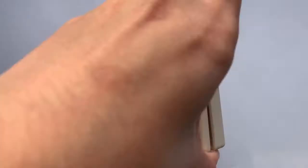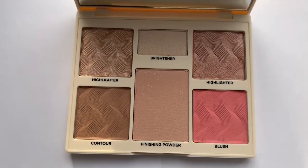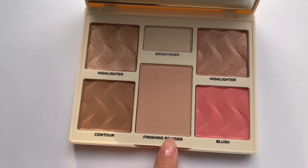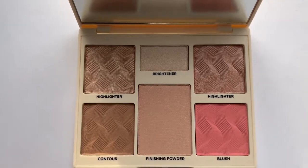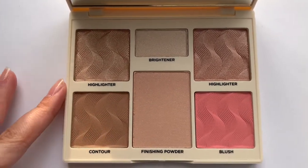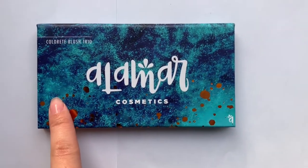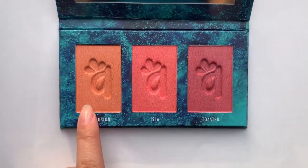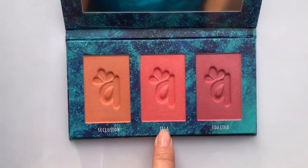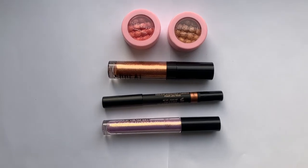Switching it up to the Cover FX Perfector Face Palette. I really enjoy this palette for multiple reasons — you have a contour, finishing powder, blush, highlighters, and a brightener. It's a great tool to have with you if you're traveling. Next we have the Alamar Cosmetics Colorette Blush Trio. I was really interested in this because I don't have a blush trio. I'm not sure all three of these would look good on my skin tone, but the great thing about blush is you can always use them as an eyeshadow.